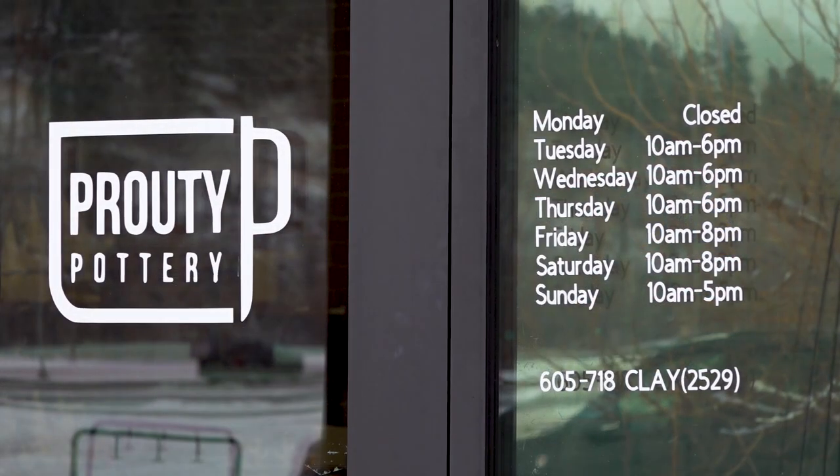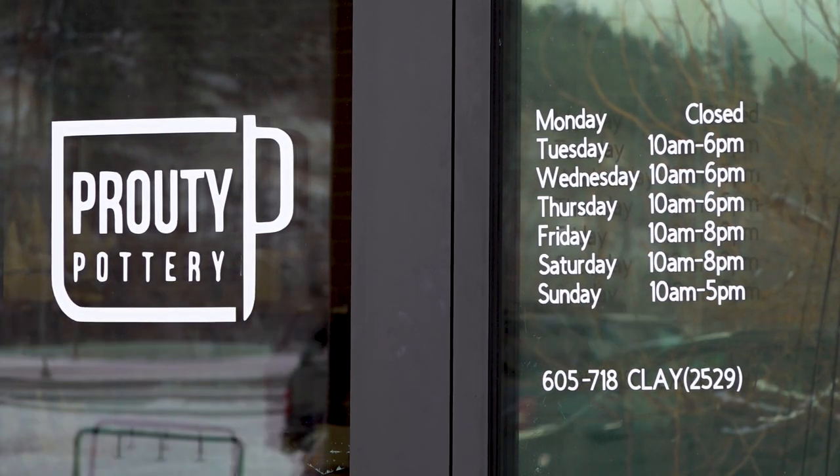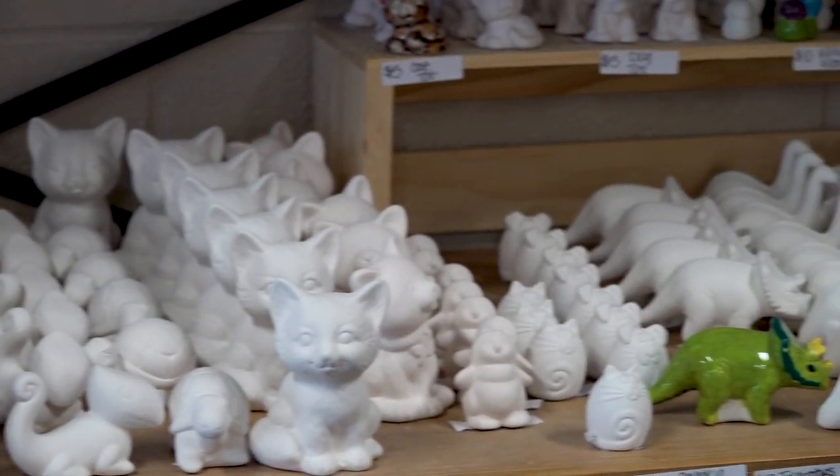It's just walk in, you can paint six days a week. We are closed every Monday. During the week we open at 10 every day — Tuesday, Wednesday, Thursday we close at six. Friday and Saturday at eight. And we're here on Sundays until five.